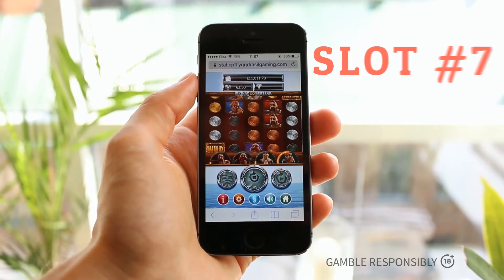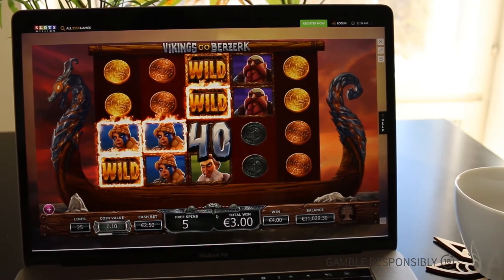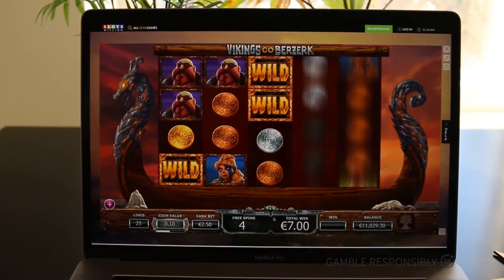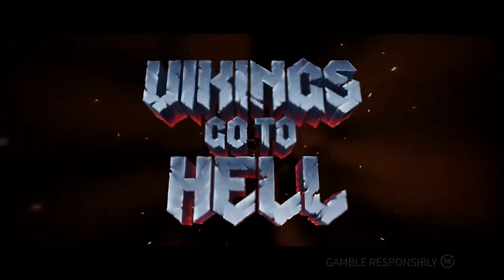My final pick is this year's biggest Yggdrasil-powered slot: Vikings Go to Hell. It's a sequel to the very popular Vikings Go Wild and Vikings Go Berserk, and it promises to step things up with more raging features and Viking bonuses than ever before — at least judging by the epicness of the trailer. Be ready for this one as it'll be out as soon as May 24th.